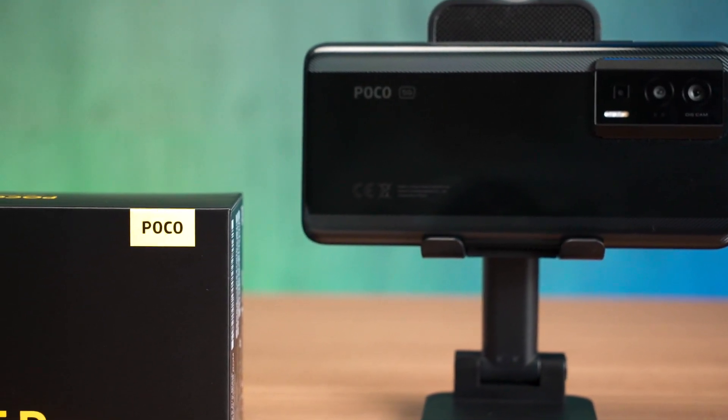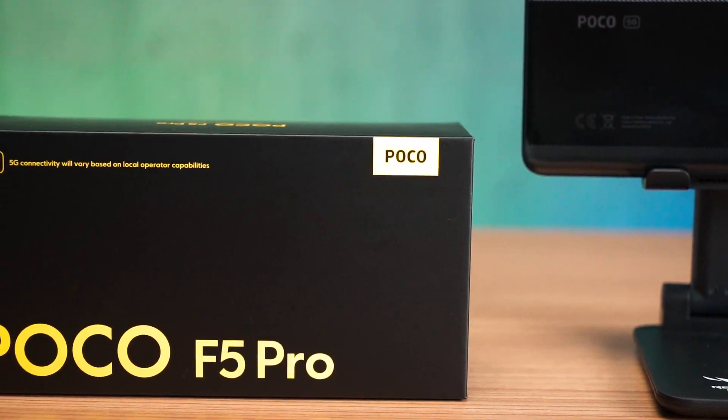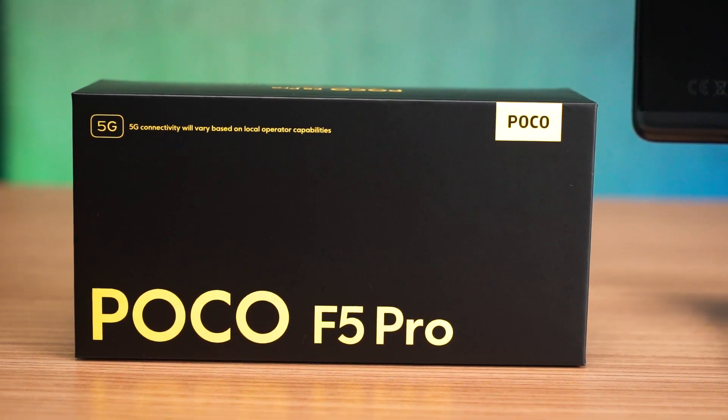Poco just announced its new flagship, the Poco F5 Pro. This is an interesting phone and from what I can see, Poco does want to move up to the premium tier and it does have a few specialties on this phone as well. But that will also affect its price. So, is it worth the price tag of RM2,099 in Malaysia? This is the question that we are answering today.